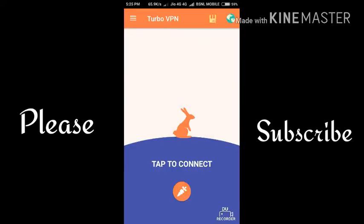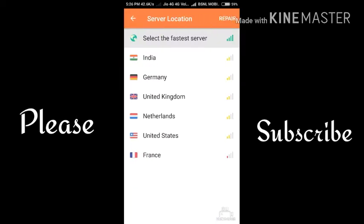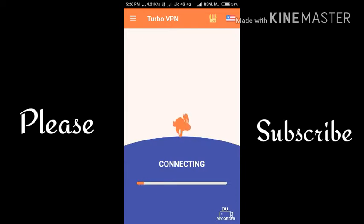Skip. Here you can see options: India, Germany, United Kingdom, Netherlands, United States, and France. Click on United States. It is now connecting — wait till it connects. After connecting, your IP address will be of the USA.